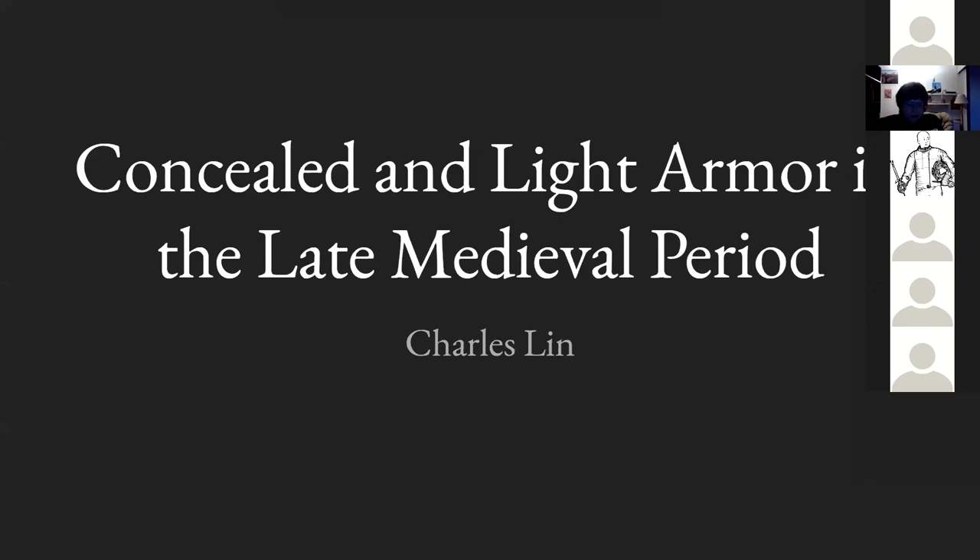This talk is about concealed and light armors of the late medieval period. The first objective is a general survey of what's on the label. I'm not an expert in any of these individual fields, but I can generally point you to someone who is more knowledgeable. This is really a shallow survey of armor types that generally don't get a lot of study, and that concurrently reside next to a lot of fantasy and RPG tropes that may not mesh with reality.